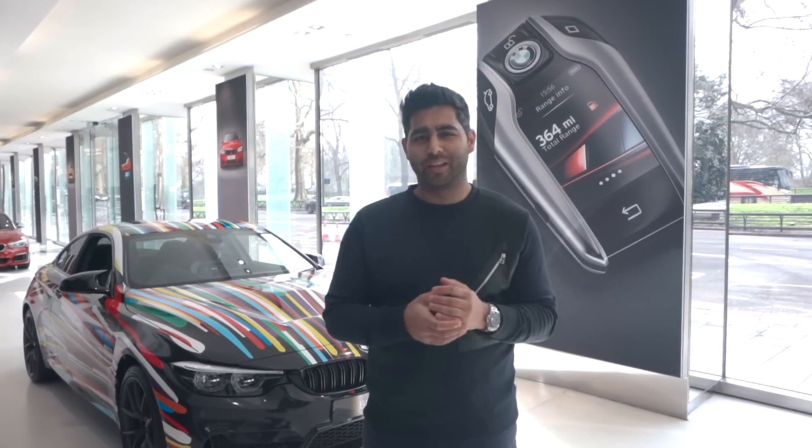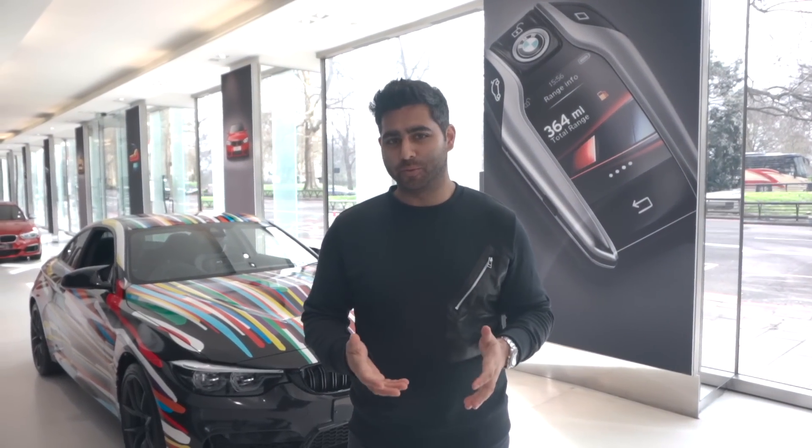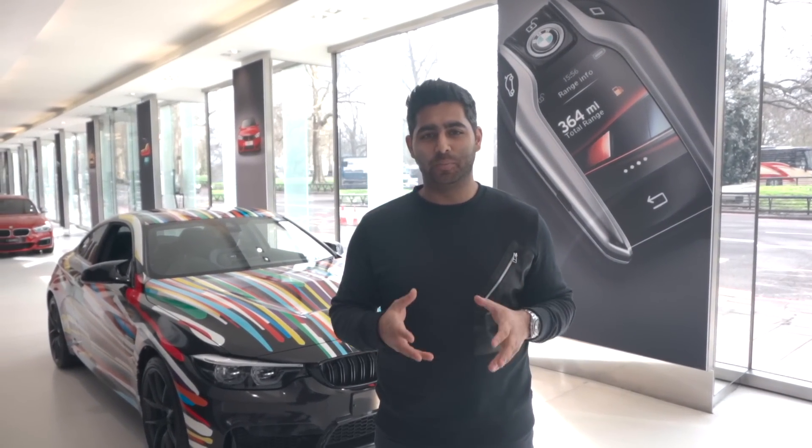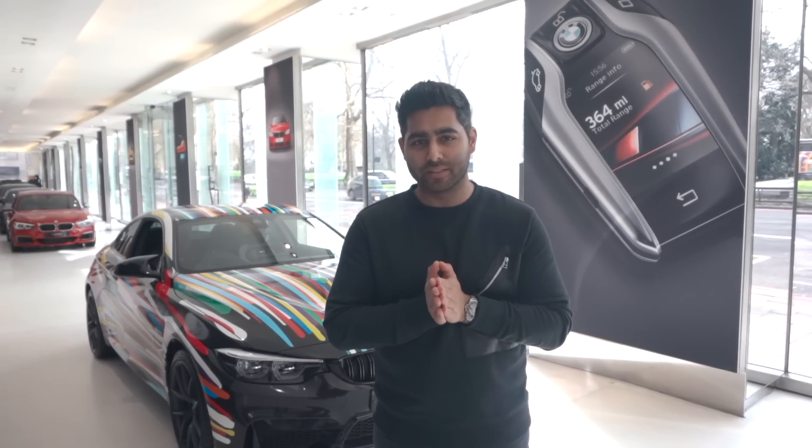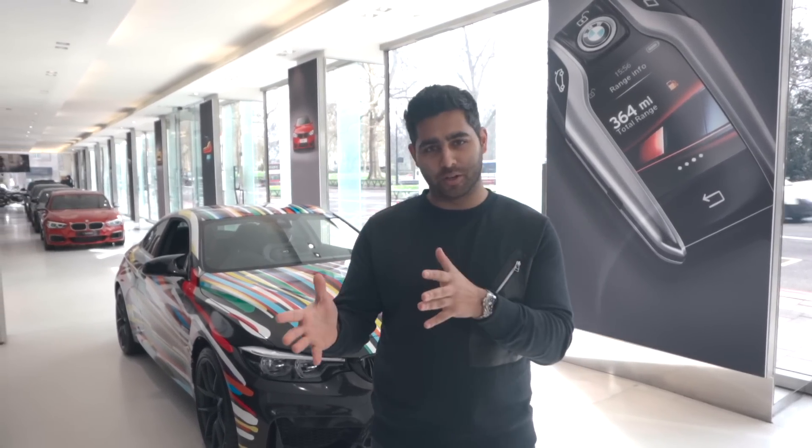Hey guys, welcome back to the video that I think everybody's basically been waiting for — the collection of my new BMW. I apologize first of all for the slight delay with this, simply because I've been traveling as you've seen a lot.